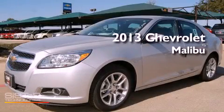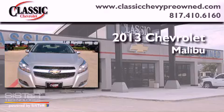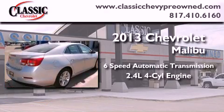This is a brand-new 2013 Chevrolet Malibu. This vehicle has seating for five adults and an inline four-cylinder engine.